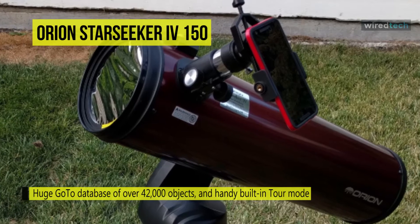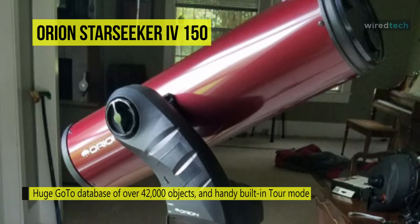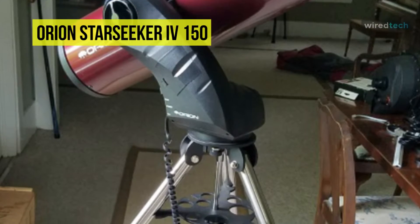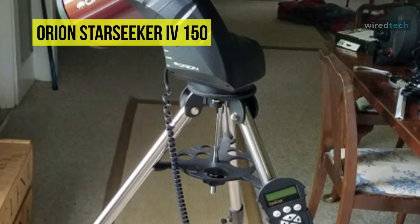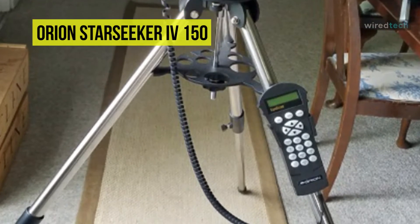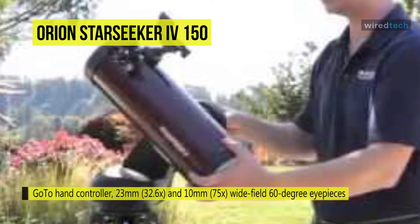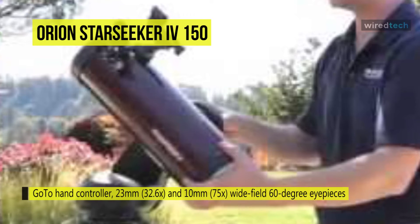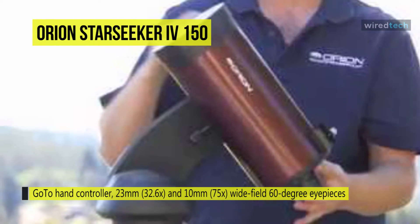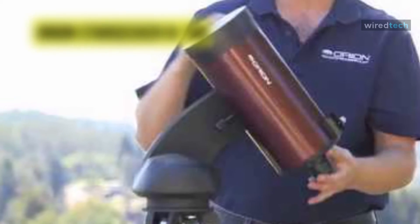The entire telescope setup weighs 22.3 pounds for easy transport. It has a handy built-in tour mode feature on the included GoTo hand controller that makes it easy for anyone to explore the wonders of starry skies. The included 23-millimeter wide field eyepiece provides 32.6 times magnification, while the 10-millimeter ocular yields 75 times magnification for closer inspections. A moon filter is also included for great lunar views.